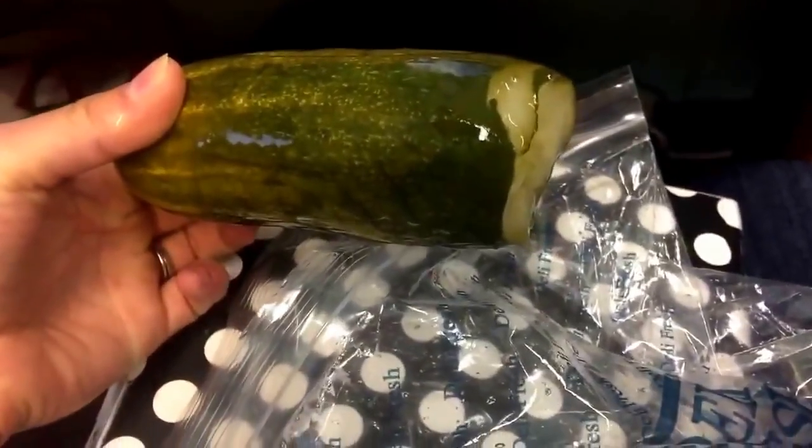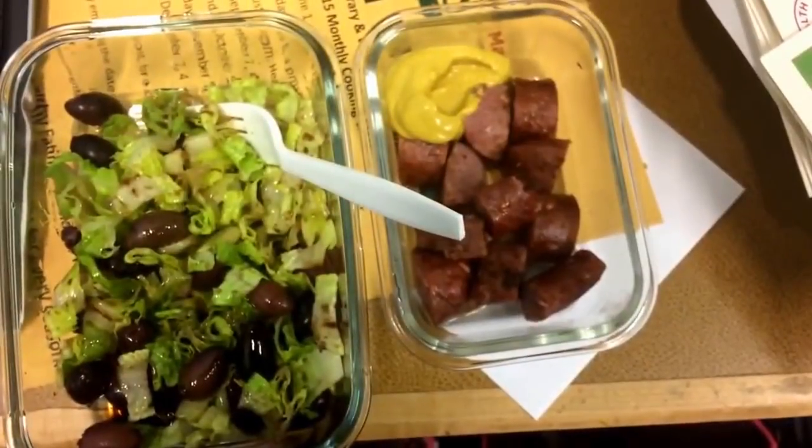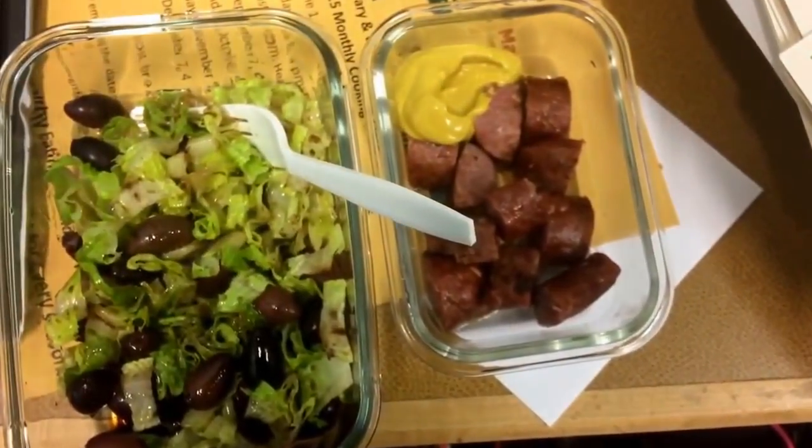It's delicious and I will see you guys later and show you what I'm having for dinner. Hey guys, so I'm here at work — you saw me have my snack which was a giant pickle, and then I had a salad with Kalamata olives and on the side I had some homemade Polish kielbasa.